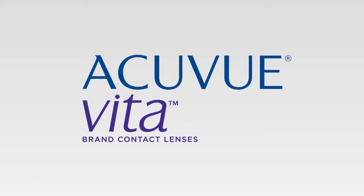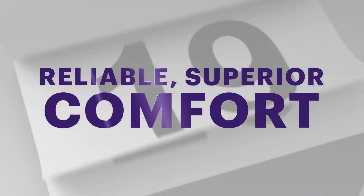But now, there's new AccuView Vita with HydroMax Technology. This eye-inspired design brings reliable, superior comfort all month long.